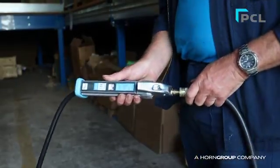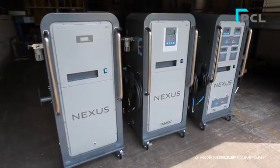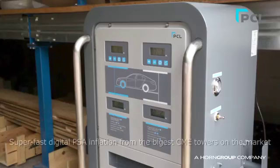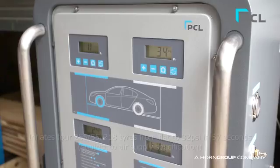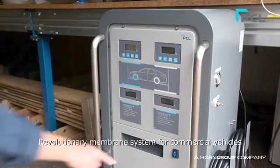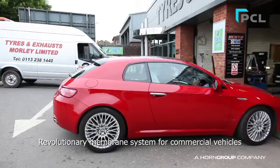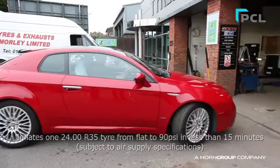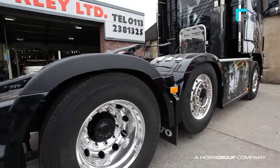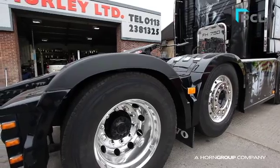Here are some of the key features of the new Nexus range. The PCL Nexus Nitrogen units are faster than any other Nitrogen Inflation Unit on the market for each application. The newly designed, bigger-volume CMS towers speed up inflation times on passenger cars and light commercial vehicles, with a brand-new super-fast membrane system for commercial vehicles and off-the-road vehicle tyres.